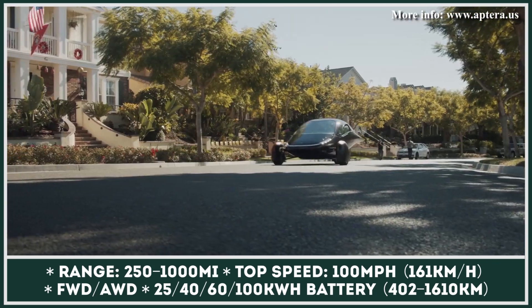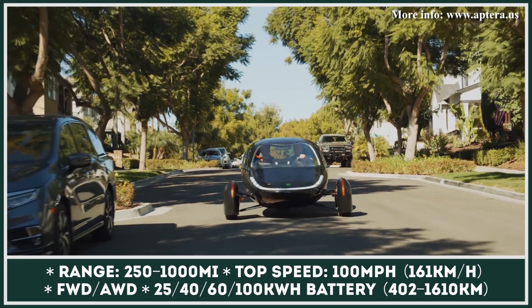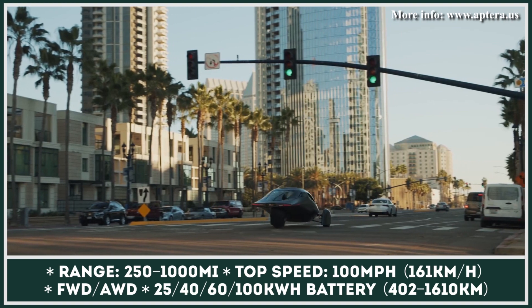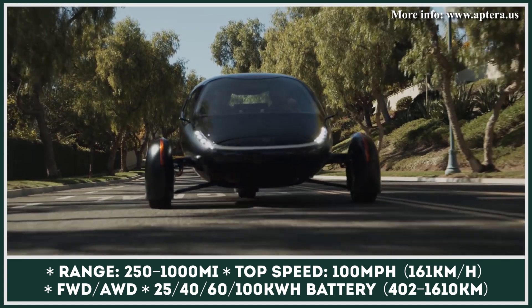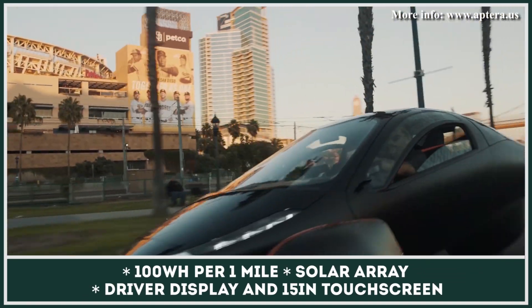The Aptera will be offered in two motor configurations and four battery options, with the largest one storing enough juice for a thousand-mile trip. Besides being able to cover long distances, this tiny car will have a Tesla-like acceleration capability and be able to sprint from 0 to 60 mph in 3.5 seconds.